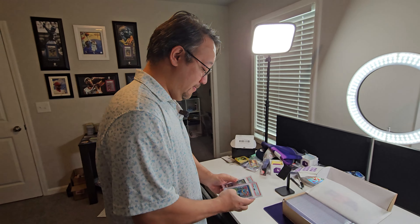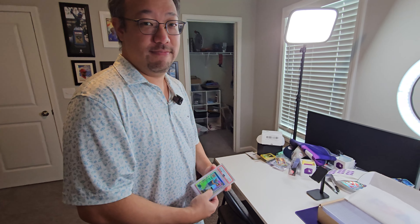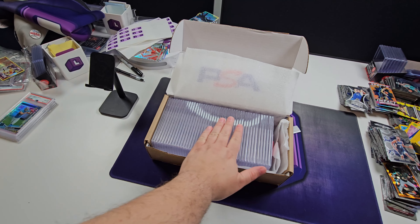Now you did mention you had an eBay store. I'm going to put it up here — it's Jen Collects. I'll make sure everybody has it. So Andrew and I both have an eBay store. He puts up a ton of cards that he doesn't want, and obviously I put up a ton of cards I don't want, so make sure you guys check that out. Link in the description below.